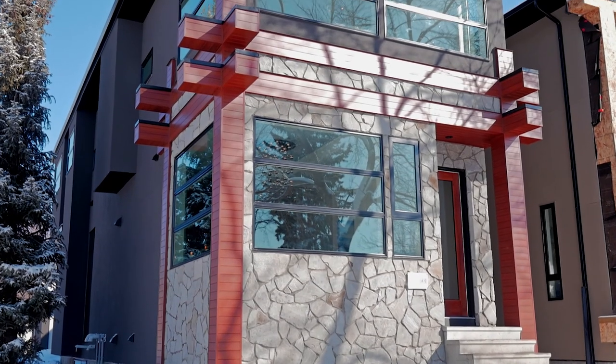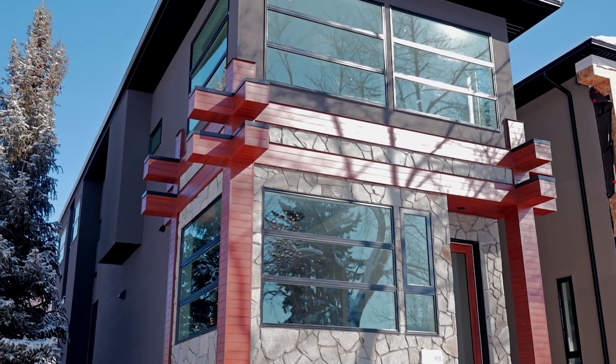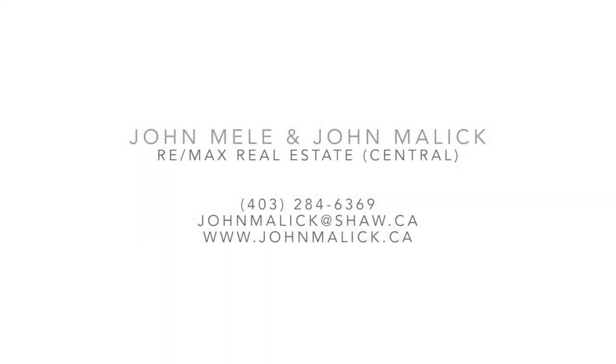This is your opportunity to own a sleek and modern West Hillhurst home. For more information or to book your private tour, please call John Melly and John Malik today.